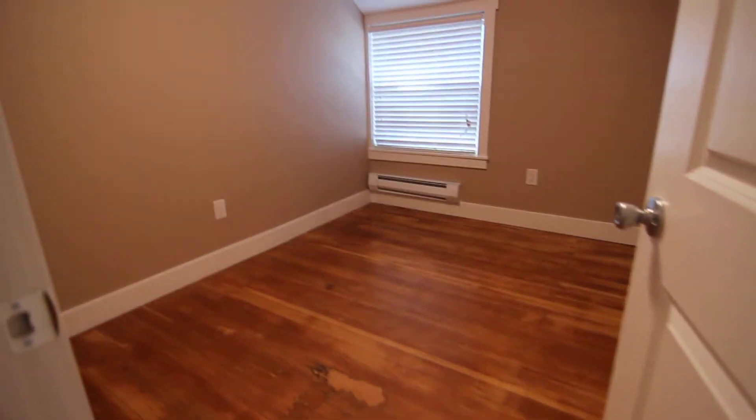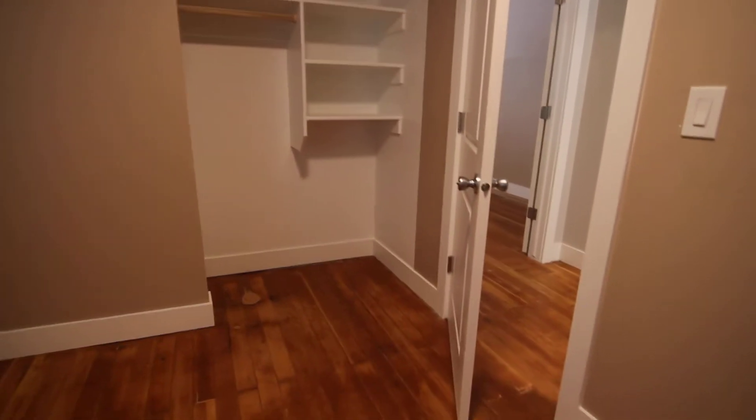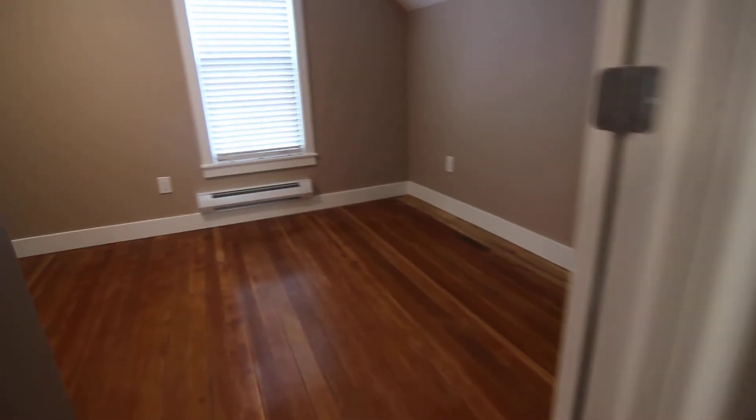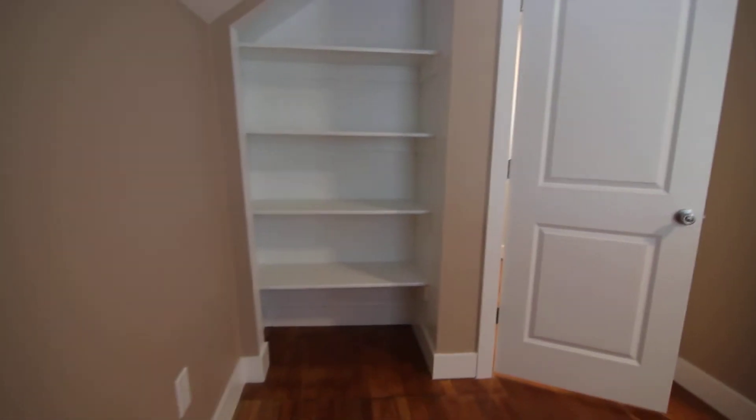To the left here is our first bedroom. Nice big window in here, and built-in dividers here in the closet, which is very convenient. And we have our second bedroom — two windows in here, and we also have built-in shelves here and some over here as well in the closet.